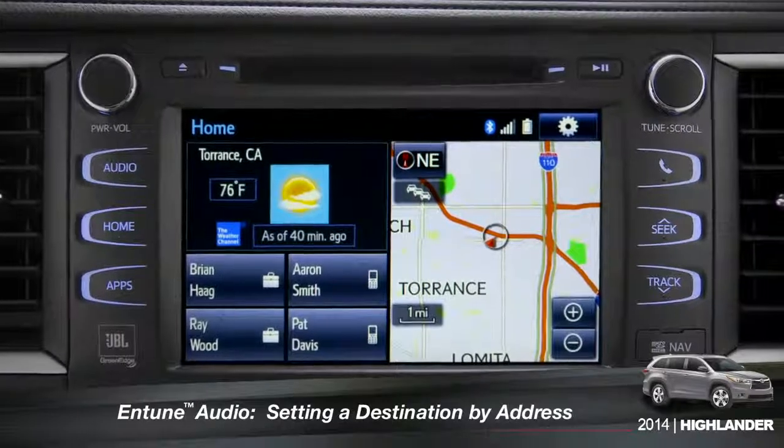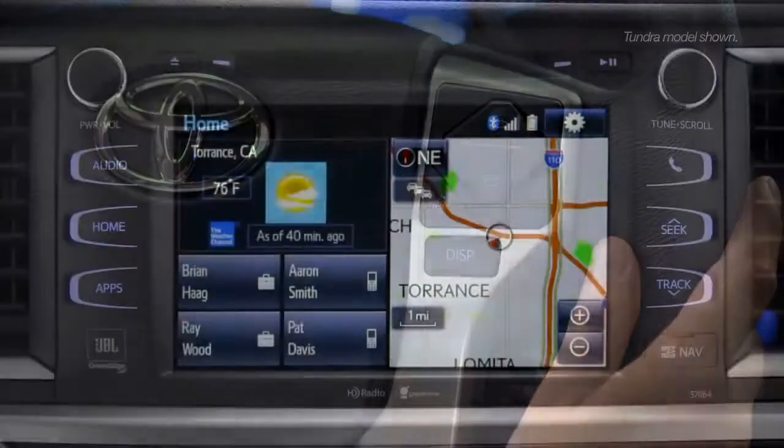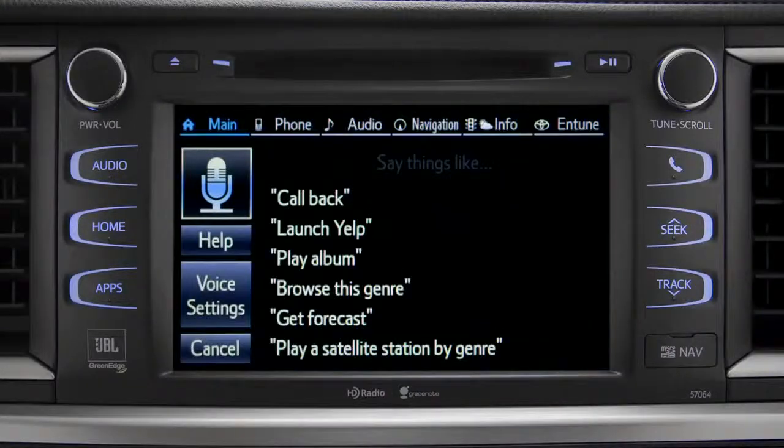To set a destination by address using voice commands, press the talk switch on the steering wheel. The voice command screen will appear with a list of sample commands. Now say, 'Get directions to an address.'